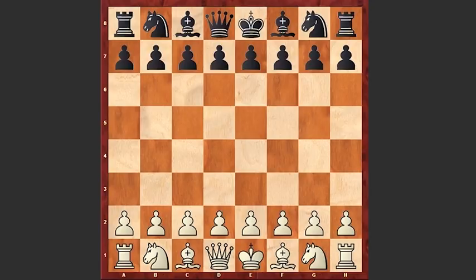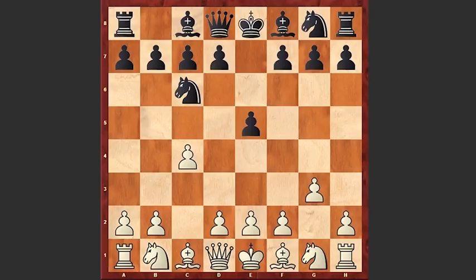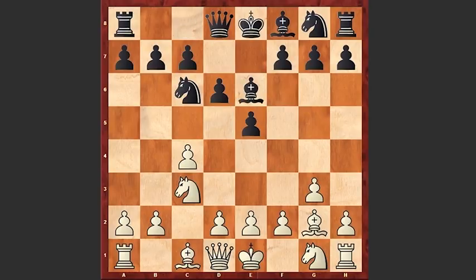Petrosyan started with c4, English opening, e5, g3, Nc6, Bg2, d6, Nc3, Be6, d3, g6 — and an interesting move by Petrosyan: b4. At that time this was a novelty, sacrificing the pawn. Black of course didn't accept the sacrifice and played Qd7.